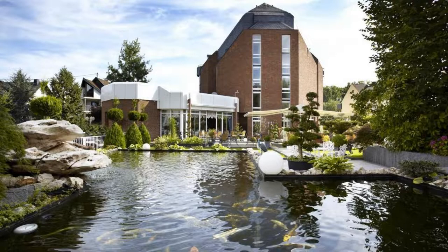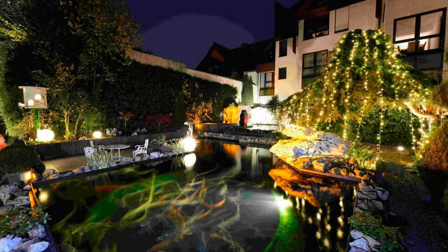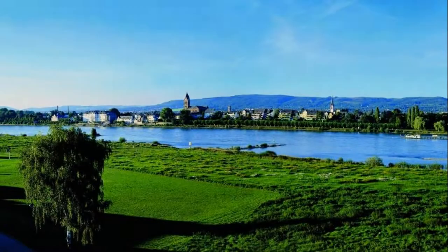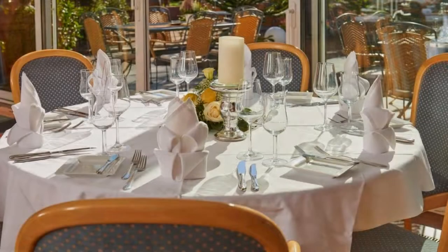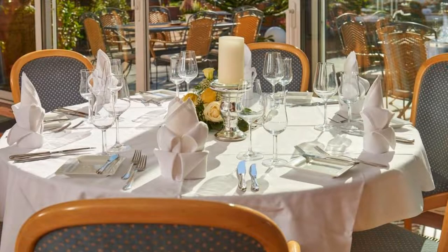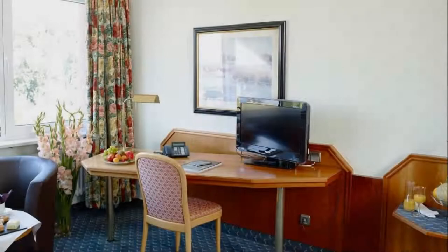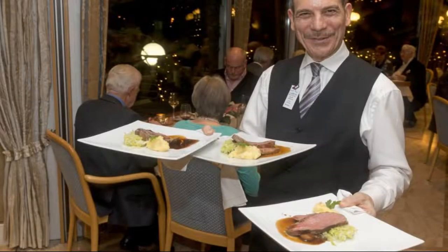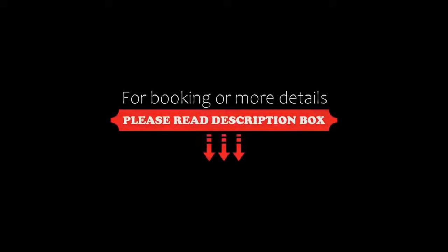The check-in time of this hotel is 2 PM and the checkout time is 11 AM. Pets are allowed in this hotel. The hotel accepts major credit cards and reserves the right to a temporary hold prior to arrival. Guests are required to show a photo ID and credit card at check-in.